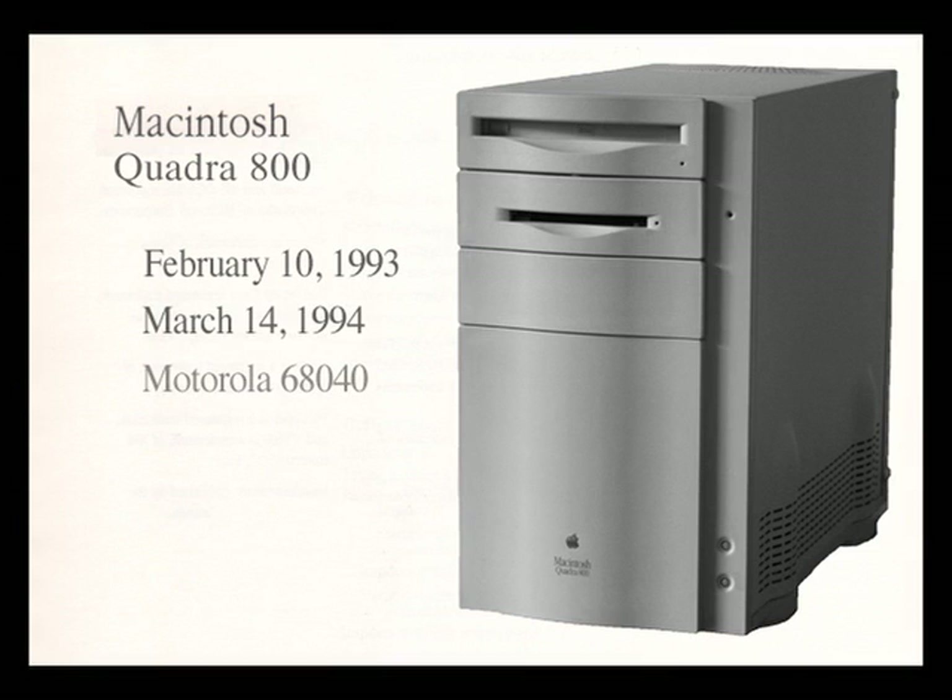It had a 68040 processor running at 33 megahertz and had 8 megabytes of RAM which was soldered to the board.